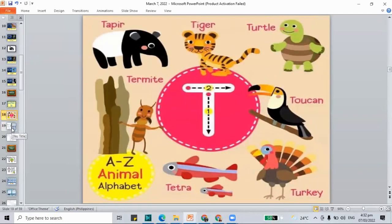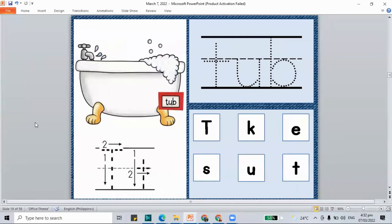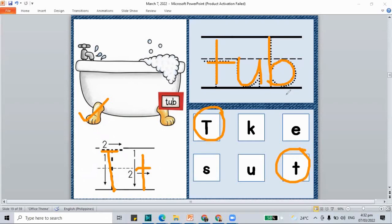T is for the tub. We have the letters T, U, and B to make the word 'tub.' You can take a bath in a tub. We have capital T and lowercase letter T for 'tub.' Let's circle all the letter T's — both capital T and lowercase letter T. Remember, T is for tub.